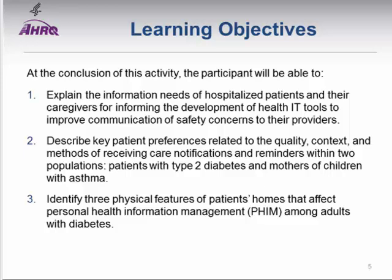I'd like to quickly go over some learning objectives. We have three presenters this afternoon. The first presentation will focus on the information needs of hospitalized patients and their caregivers. The second presentation covers a project on the development of reminders for patients with type 2 diabetes and mothers of children with asthma. The third presentation will focus on the layout of individuals' homes and implications for design.